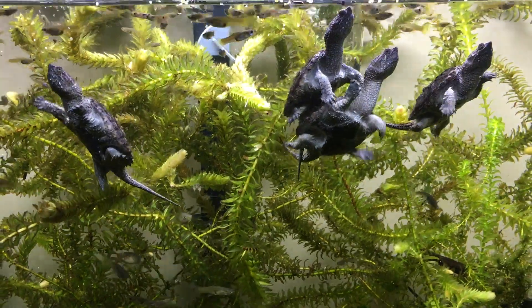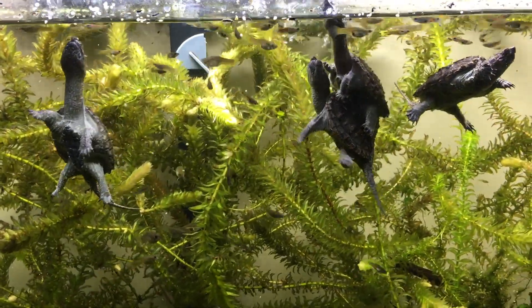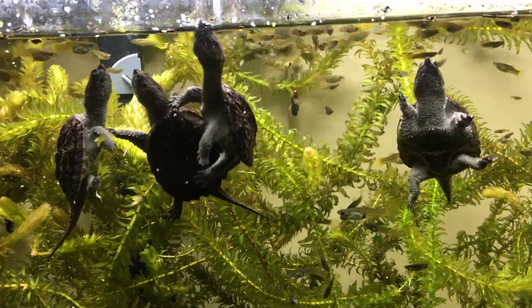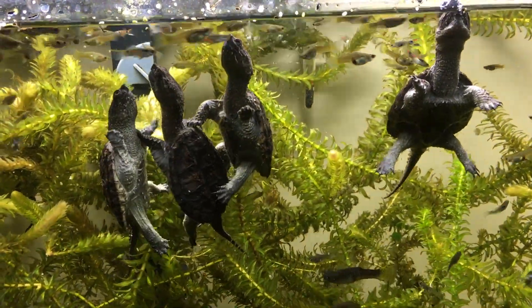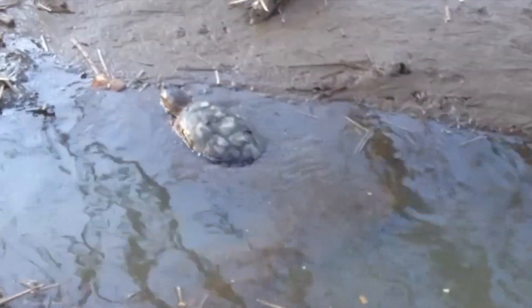I have had many interesting experiences with snapping turtles. I have met them while I've been wading in the water and also while I've been walking on the land. Almost all the videos and photos you are watching are snapping turtles that I have met. They are not aggressive — if you don't bother them, they will not bother you.